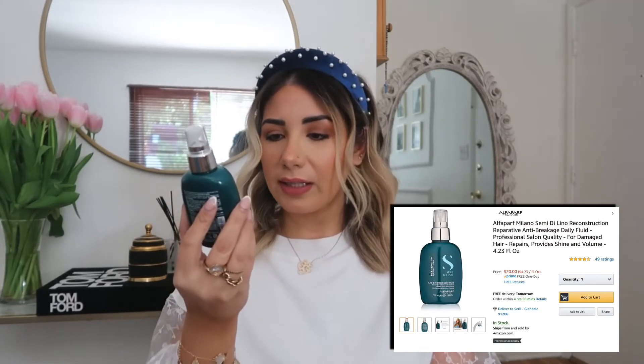My next item is this very cute pink Tangle Teezer. Everyone knows you're not supposed to brush your hair when it's wet unless you're using a Tangle Teezer — it's so much gentler on your hair and doesn't pull it. I found this very cutesy Disney pink one on Amazon. I've been using it for about two and a half to three years now and it's still in fantastic condition. This is a must-have for brushing your hair when it's wet.